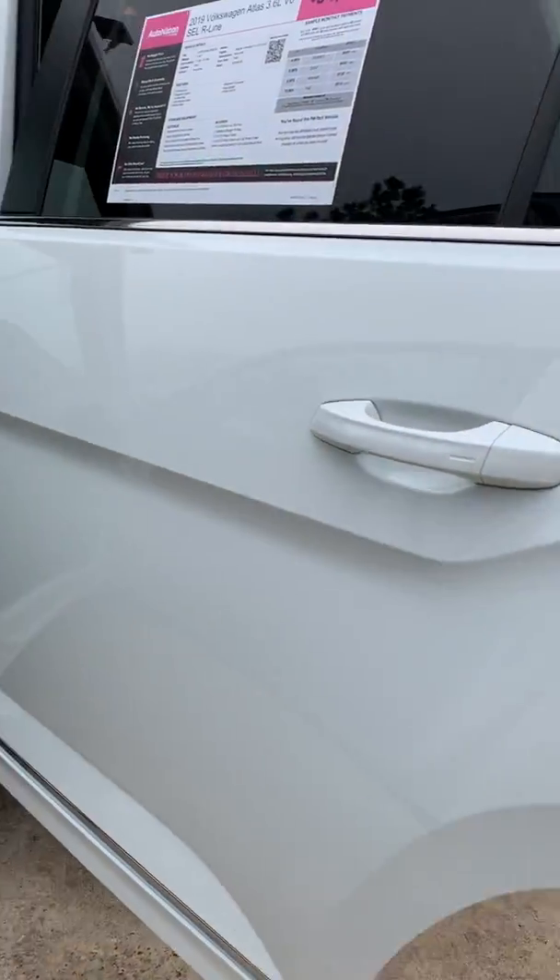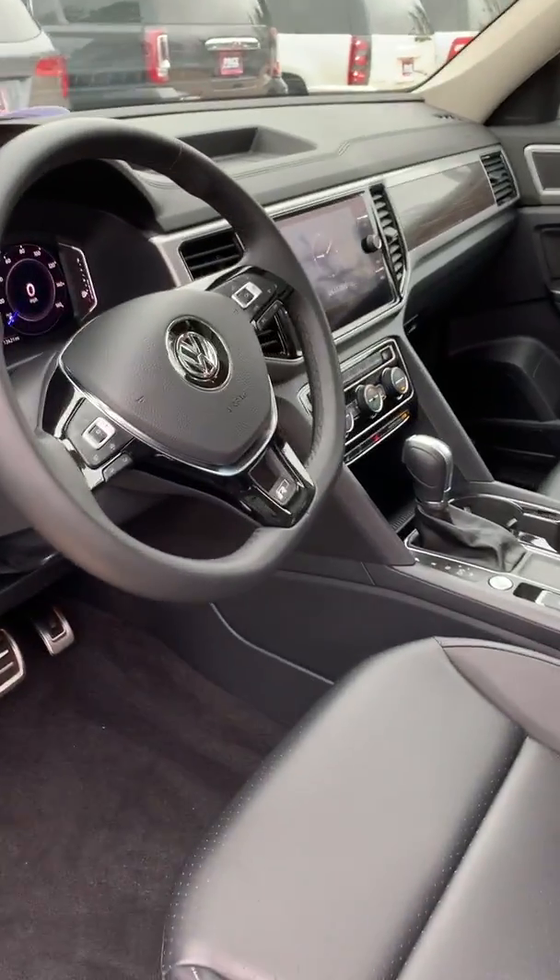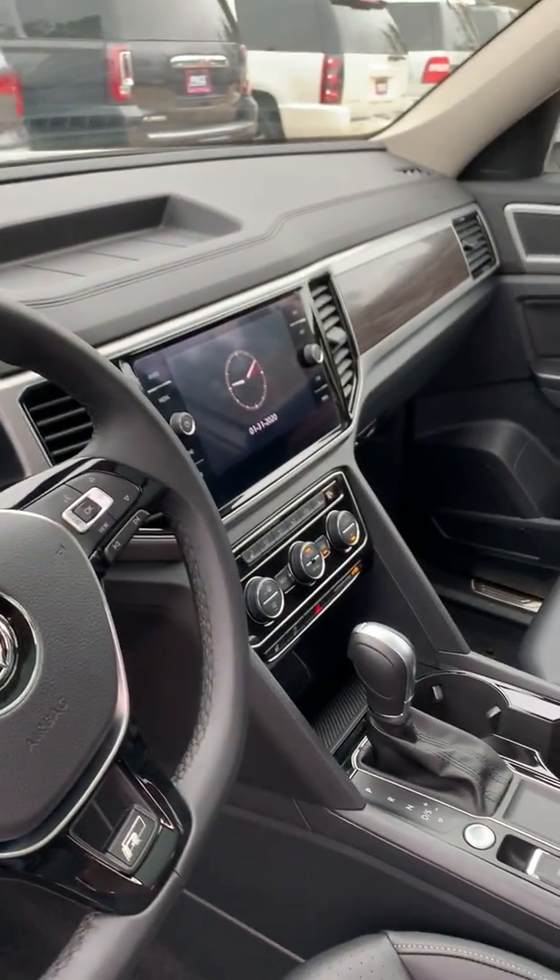It's a full size third row. Very well equipped, very well maintained. Just want to give you a quick look — very good condition.